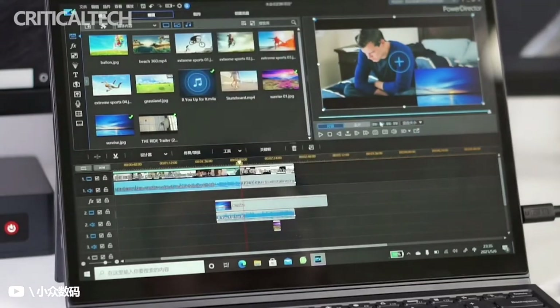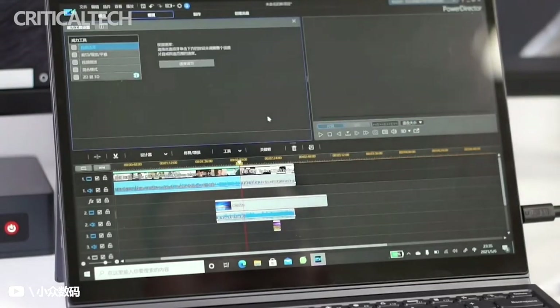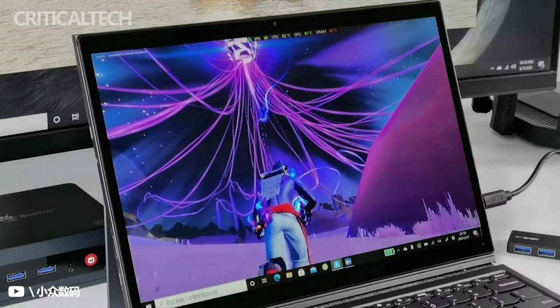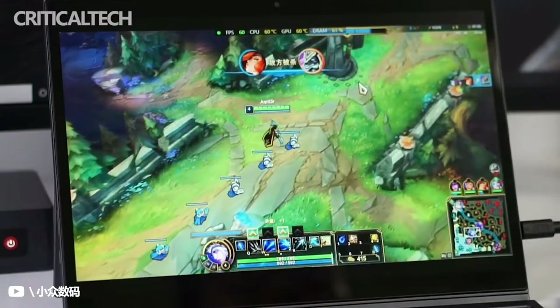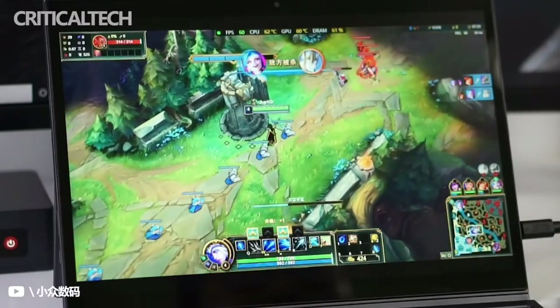Lenovo has not announced the official availability or sale date for the IdeaPad Duet 5i in the global market yet, but landing pages of the device have already popped up in countries and regions across the world, such as in the Eurozone, the United Kingdom, New Zealand, Malaysia, and also Israel.